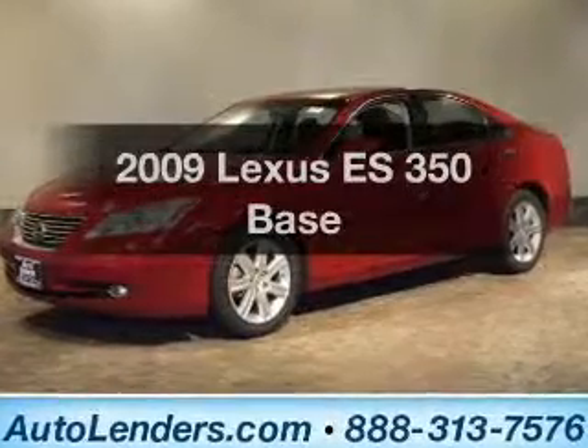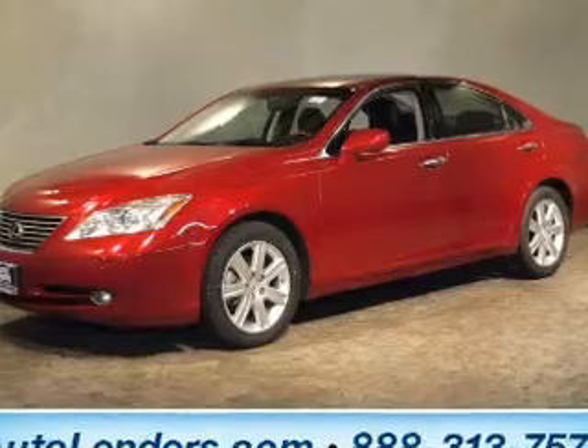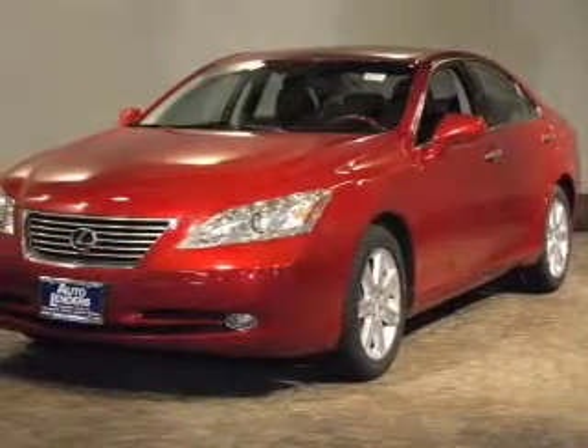Introducing the 2009 Lexus ES350. If you're looking for a first-rate auto, this one could be yours today.